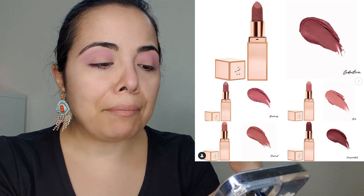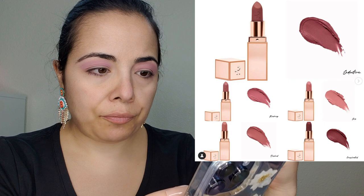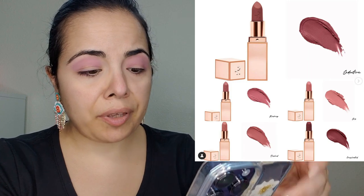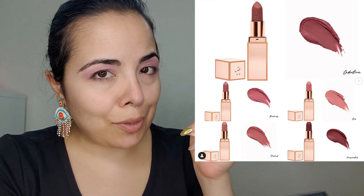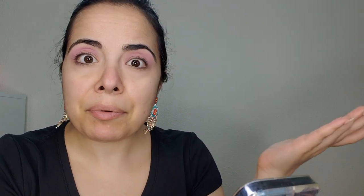Now that we're talking about expensive stuff, Patrick Ta is releasing a few things. This is called Major Headlines Matte Suede Lipstick. In all honesty, I like the colors — they would look amazing on me — it's just that I don't have $32 to spend on a lipstick. Part of the reason I don't is because I'm going to spend it on something we're going to talk about in a minute.